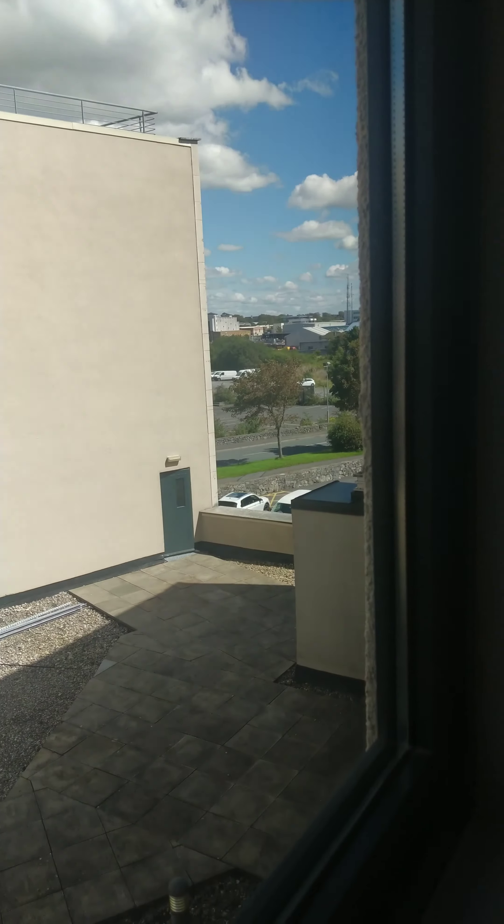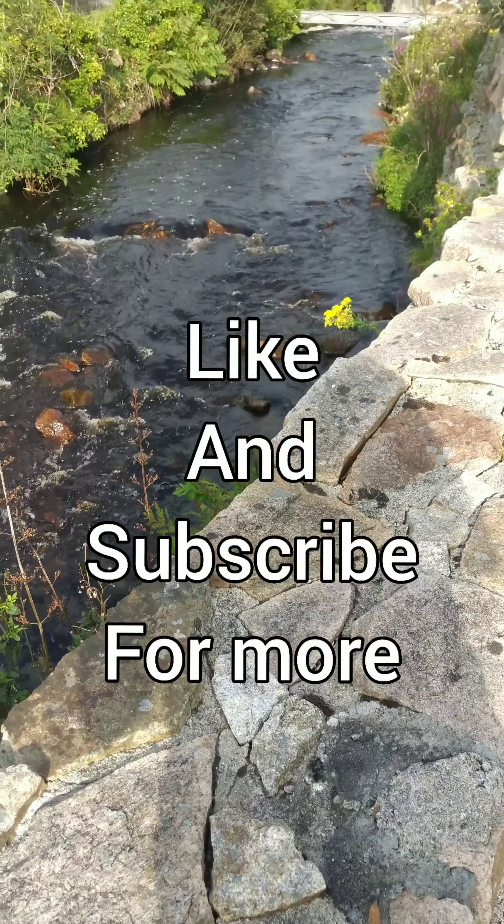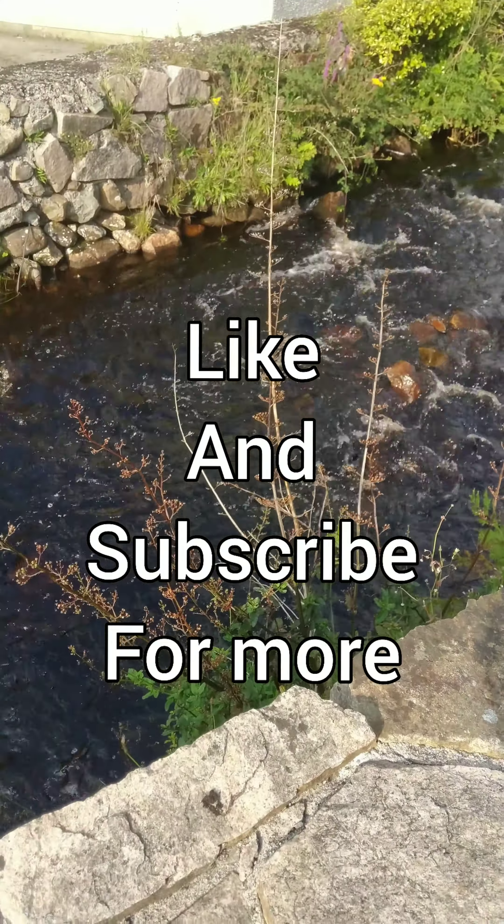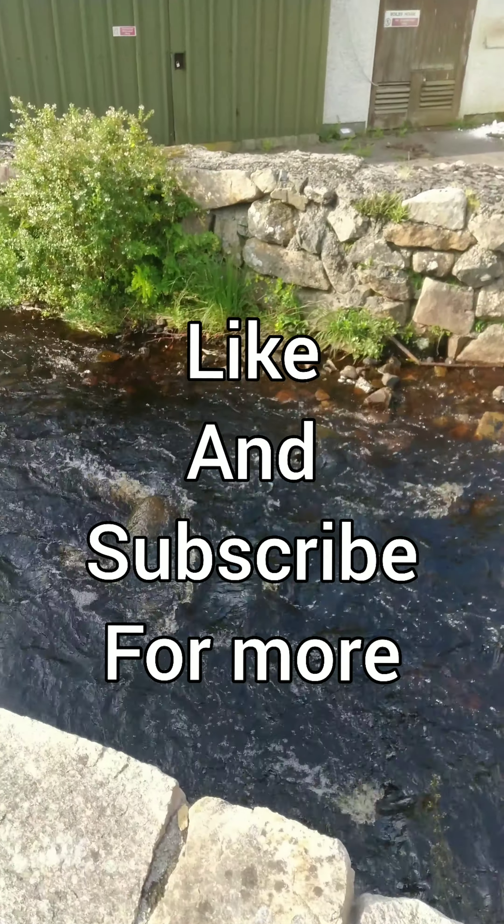There you go, guys. There it is. Don't forget to like, subscribe, etc. Thanks for watching. See you soon.